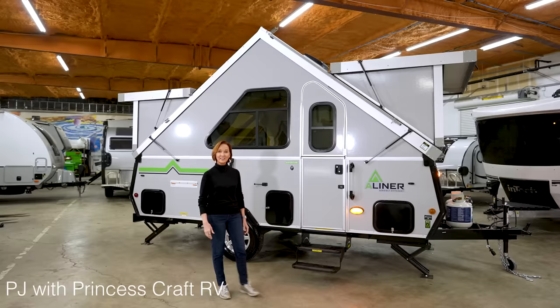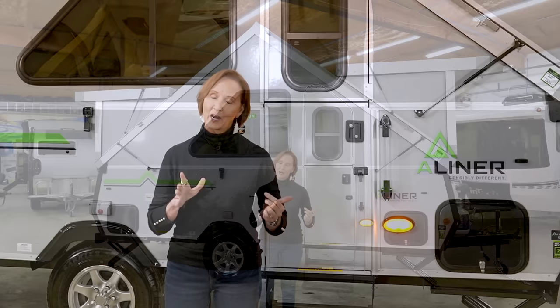Hey everybody, I'm PJ with Princess Craft RV in Round Rock, Texas. Today I'm going to show you around the 2022 A-Liner Expedition. They make two expeditions — one is a family expedition, the other is standard. We're going to take a look at the standard expedition, so be sure not to get those mixed up.